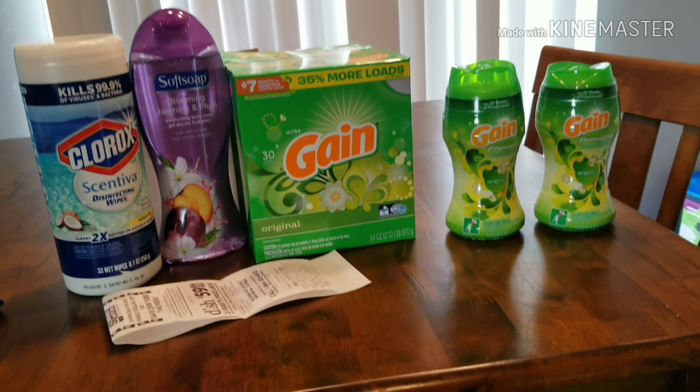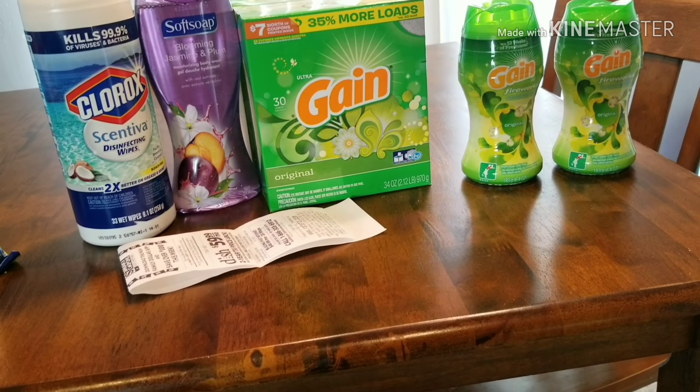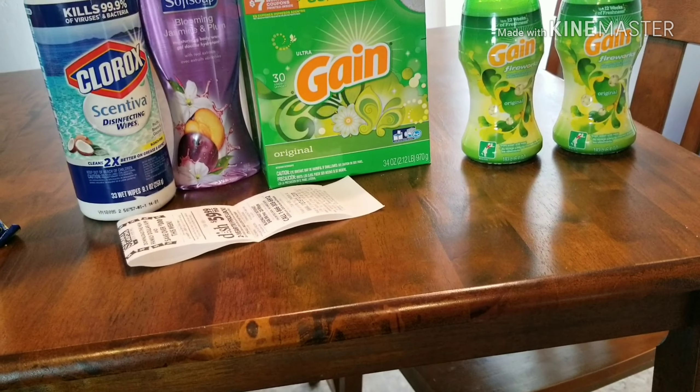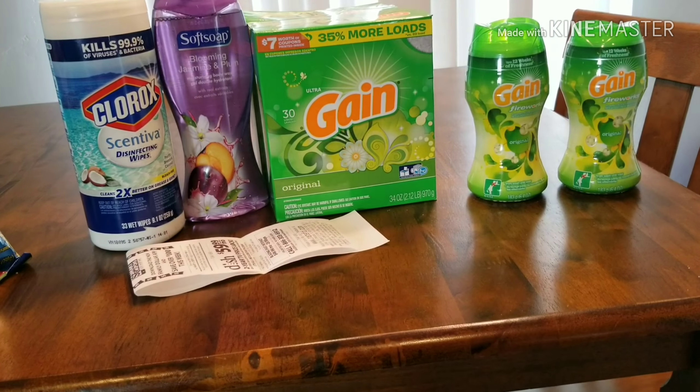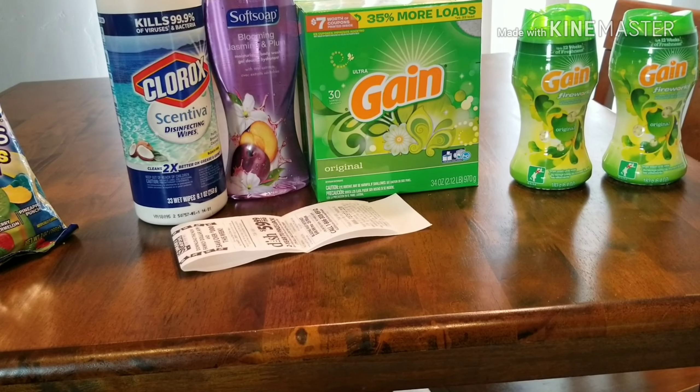I don't normally coupon at Family Dollar because in the town I live in the people at Family Dollar are rude, and I don't like getting treated rudely, so I don't usually shop there. I don't know if I'm going to go back. I mean, if I would have paid $9 for all this it would have been better than $18.